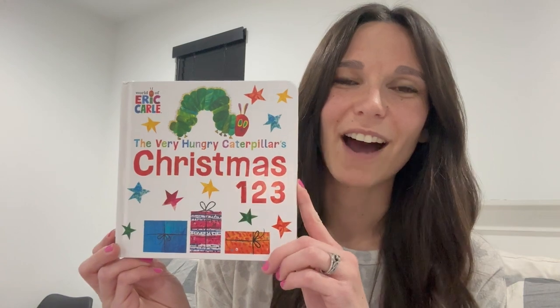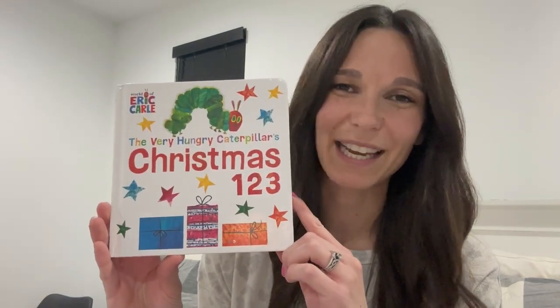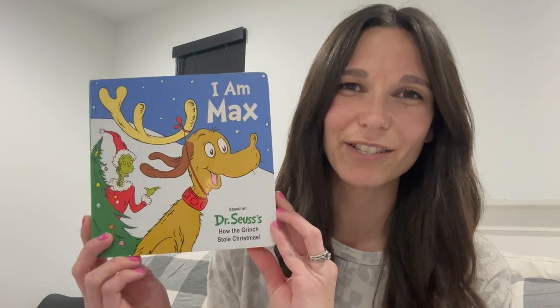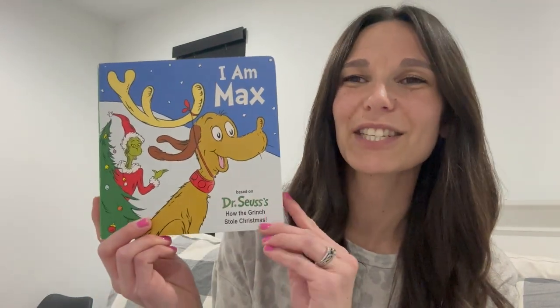It's just very simple and a short book, which is good for little wiggly children — and I have a very wiggly child right now. This has been a hit in our house for several years. The next baby board book is a fun spinoff of How the Grinch Stole Christmas called I Am Max. It's Max's take on the story and goes into his daily activities with the Grinch. I'd gear this one more towards ages maybe three to seven.